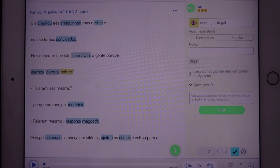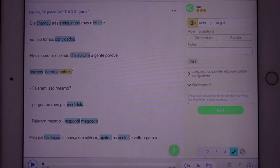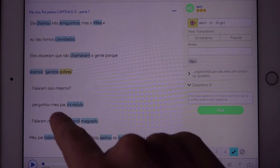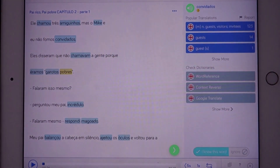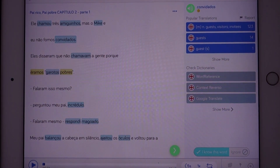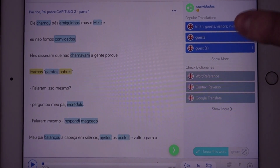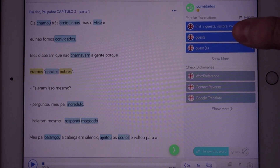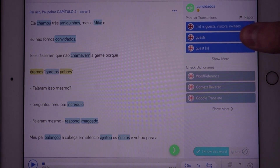And if there is a word that you don't know, you can basically just translate it by clicking on it. 'We were not invited' — oh well, here this gives 'guests' as a translation. It uses Google Translate. It also has other translation tools that you can select, or translation applications.